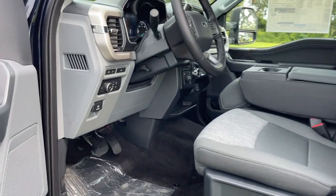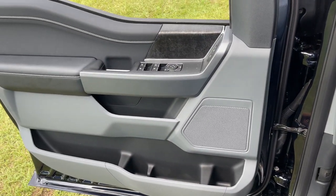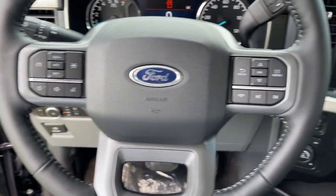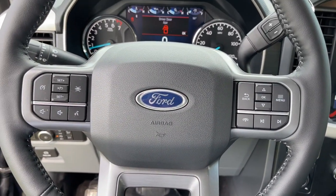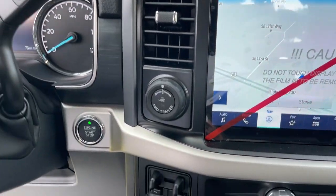The following are some of this vehicle's highlighted options: keyless entry, navigation system, electronic stability control, Bluetooth, steering wheel controls, power windows, cruise control, four-wheel disc brakes, and power steering.